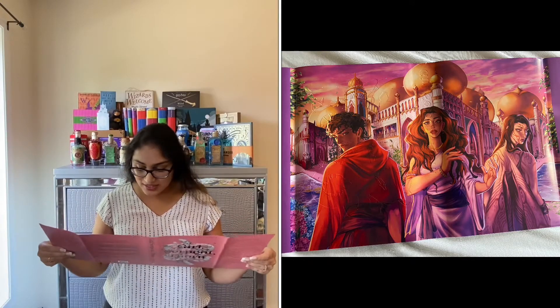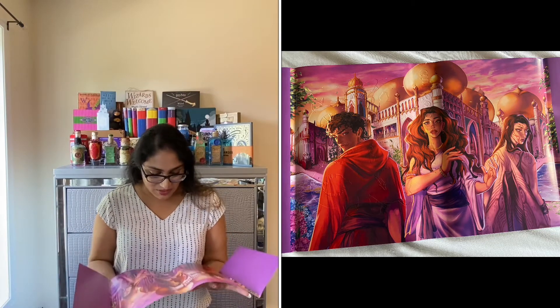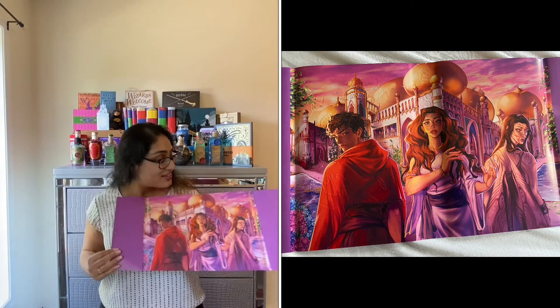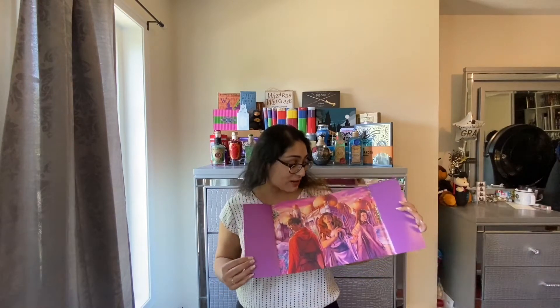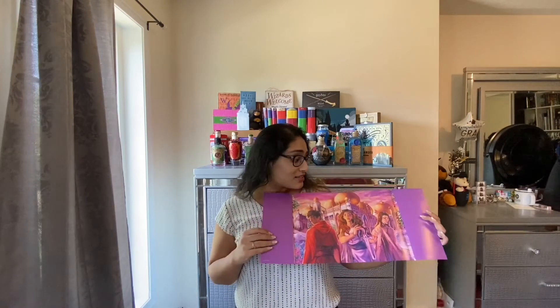Wow, this is so nice. This literally looks like they're behind the Taj Mahal — it looks so pretty. I think when I'm done with this book, I'm definitely going to display this part outwards because it's so pretty. Very, very inspired and really liking this reverse dust jacket cover. I'll link down in the description box below who designed this because it's amazing and I'll definitely go check her out too.